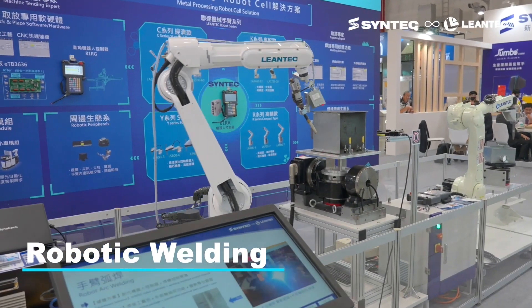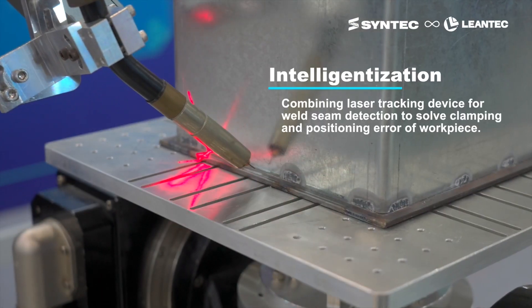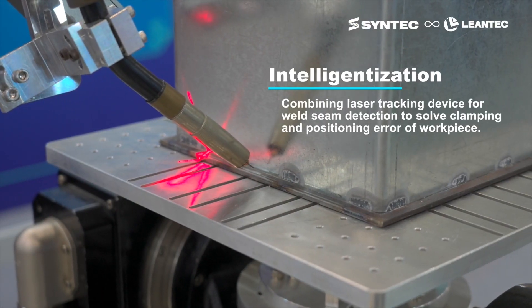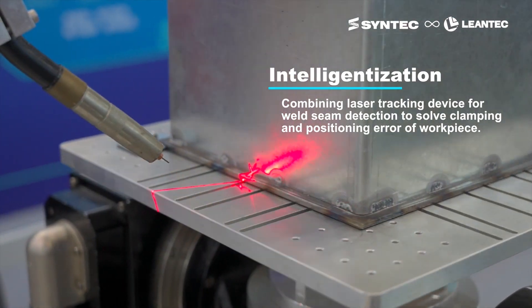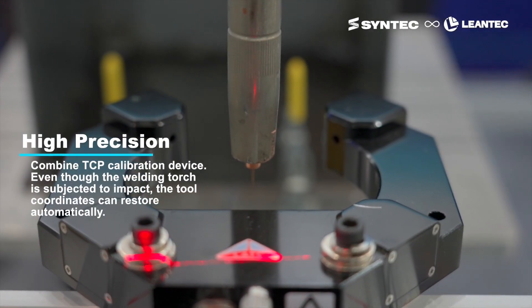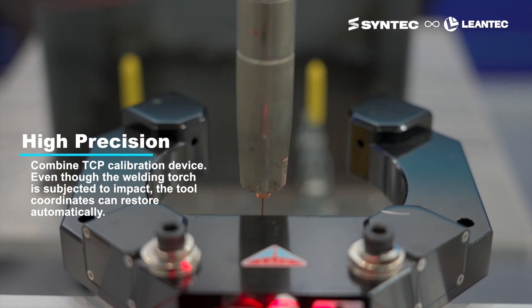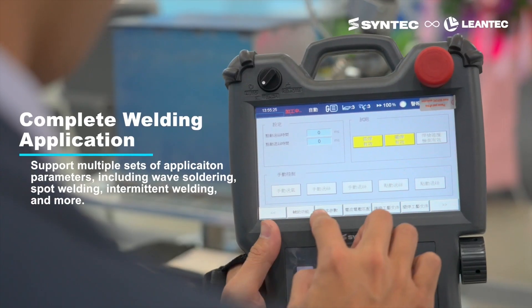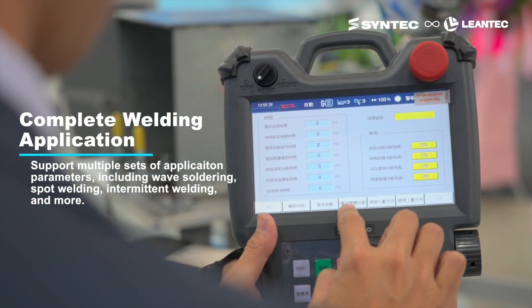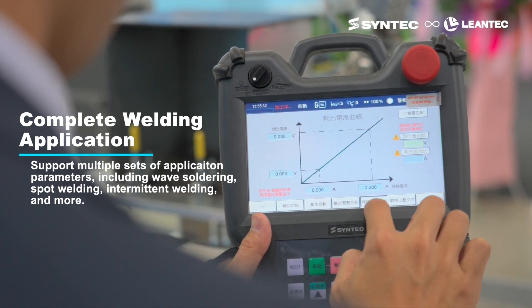Lentec robot welding solutions are paired with laser trackers to inspect weld seams, addressing clamping and positioning errors. The solution also comes equipped with TCP (tool center point) correction devices that automatically adjust the tool coordinates in case of welding gun impact. It offers comprehensive welding processes, supporting multiple parameter sets and various welding methods.